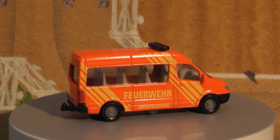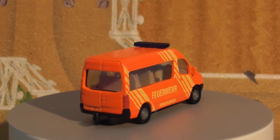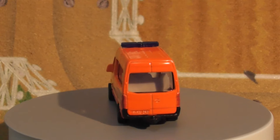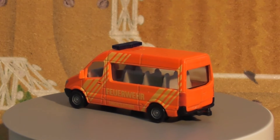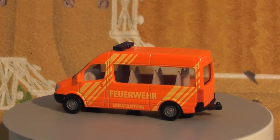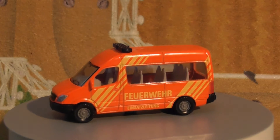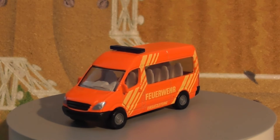The Sprinter has been sold under the Mercedes-Benz, Dodge, Freightliner, and Volkswagen nameplates. In the U.S. it is built from complete knockdown (CKD) kits by Freightliner. Rebadged and re-engined Sprinters were also sold by Volkswagen Commercial Vehicles as the Volkswagen LT and the Volkswagen Crafter.